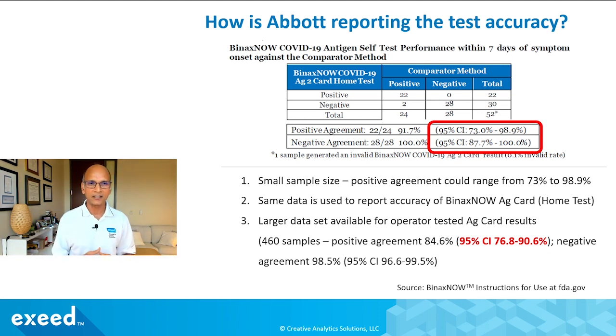The small sample size means positive agreement could range from 73 to 98.9%. And even that doesn't mean when you test positive there's a 73% or 99% chance you are positive — that's a different concept called positive predictive value, which I explain in other videos. For the AG Card Home Test using the same 53 samples, there's also a larger dataset of about 460 operator-tested samples where positive agreement was 84.6%, with a 95% confidence interval of 76.8 to 90.6%.